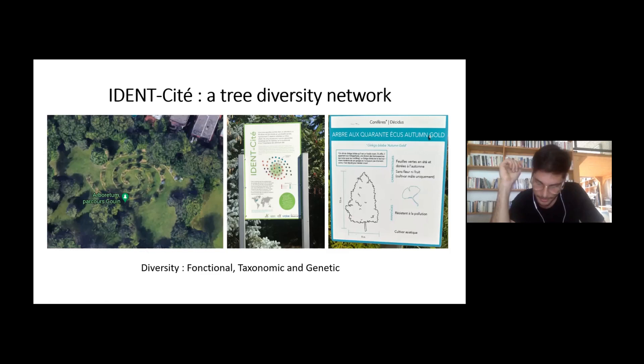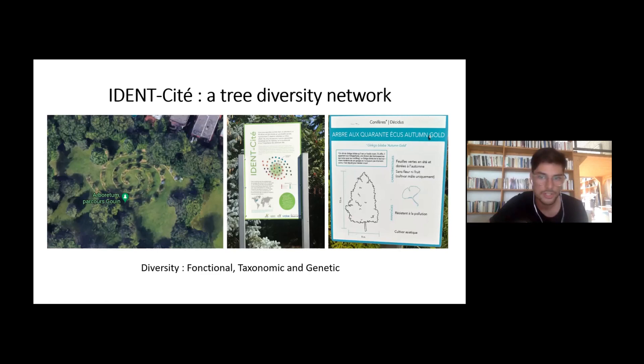We saw the arboretum plantation, then a double spiral of species where each species has a visual presenting the tree that was planted along with its characteristics and benefits. With the IDENT, they try to see how biodiversity can affect ecosystem services.